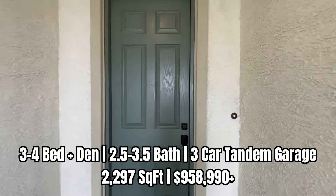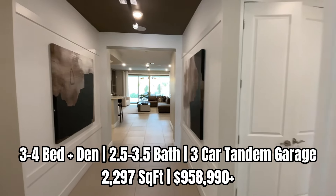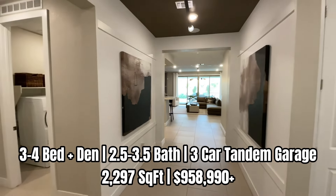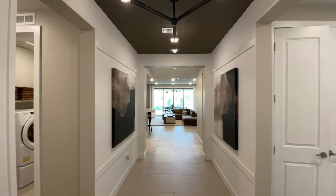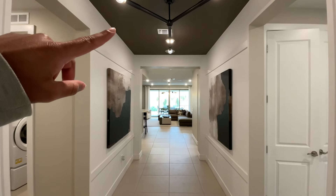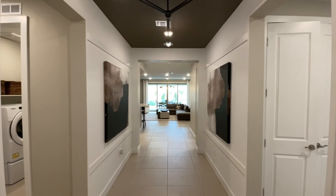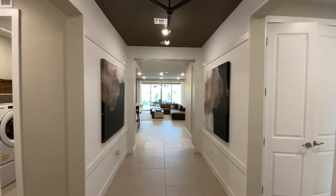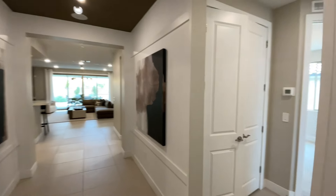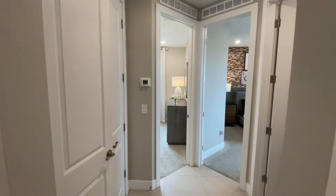Ascension will be guard-gated and there will be a community amenity center with pickleball courts, fitness center, a pool, and much more. Here's a look right at the entry — in this particular home we have nine foot ceilings, but at Ascension and the Incline collection ten foot ceilings will be standard, as well as eight foot doors. You do see the eight foot doorways modeled here and that will be a standard feature.